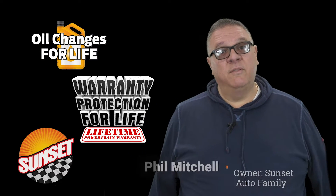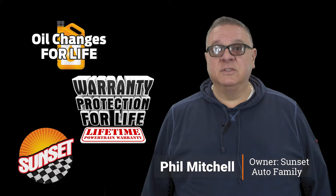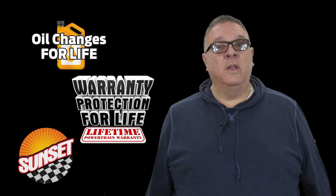Hi folks, I hope you enjoyed the video. Sunset Auto Family, home of warranty protection for life, oil changes for life, and now Sunset Direct — we'll bring it to you. We'll do the whole deal in the comfort of your own home.